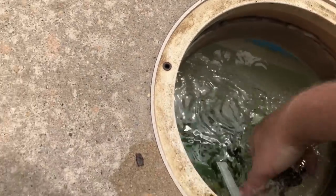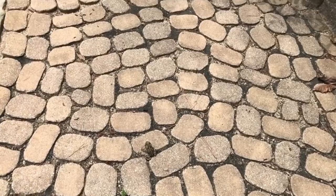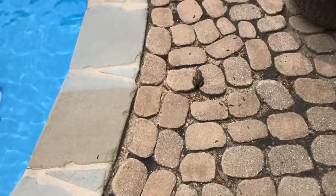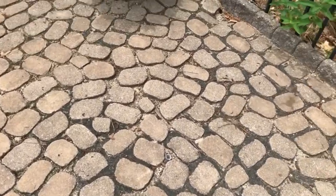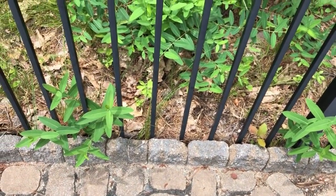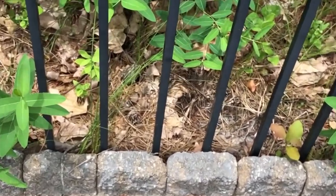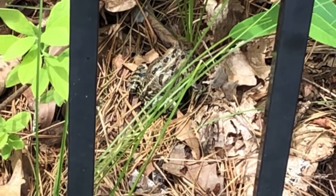Push him back in here. Gotcha. There you go. Don't go in there. It's daytime, he's freaking out. There you go, good boy! Why are there so many frogs today? Don't go in there — there you go, give me a hug.